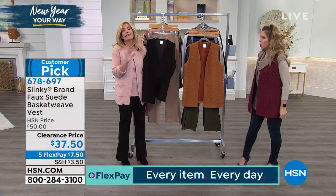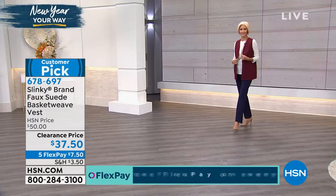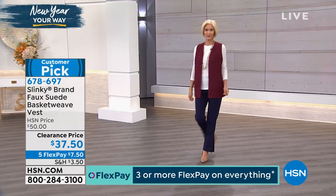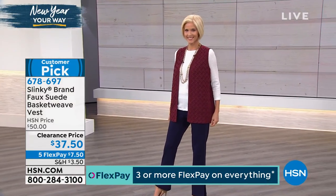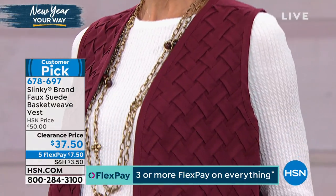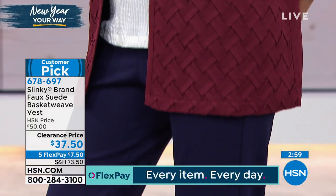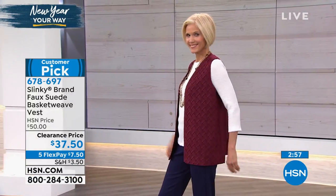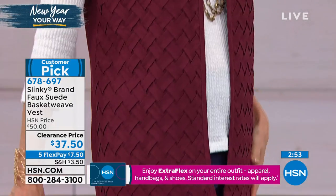I have to tell you, I love reading customer reviews, and we had a few customers that said — they were writing reviews on hsn.com — they bought all three colors, they loved it so much. And the reason why, and I'm just repeating the reviews, is the way it drapes your curves.